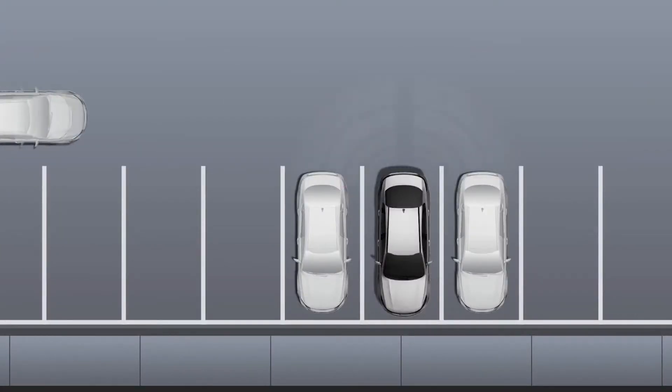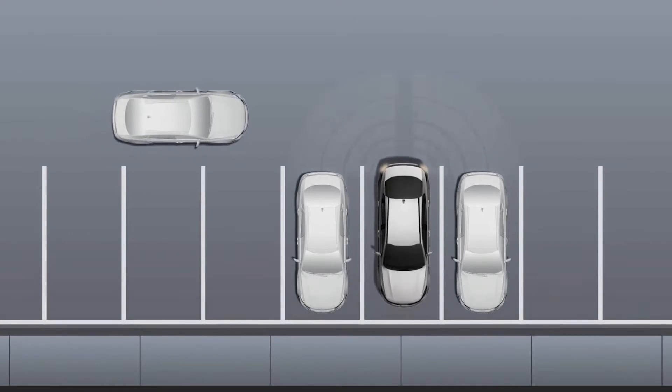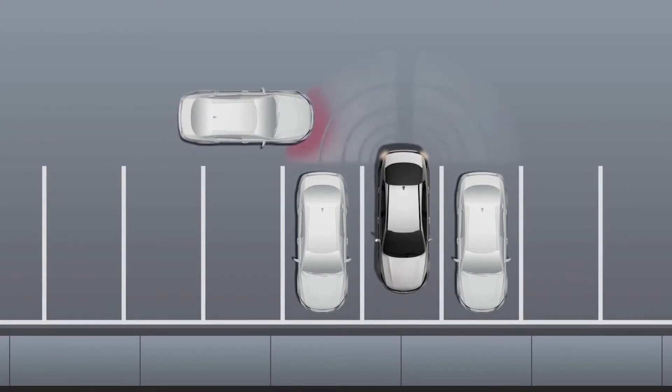It is designed to not only warn you of an approaching vehicle, it can also apply the brakes to help avoid a collision. Let's take an in-depth look. When you shift the transmission into reverse and are driving slower than 6 miles an hour, RCCA activates the system sensors — the eyes — to detect any vehicles approaching from left or right.